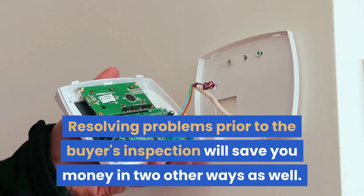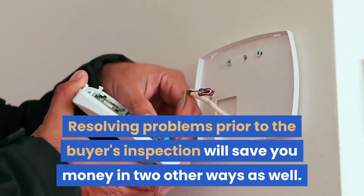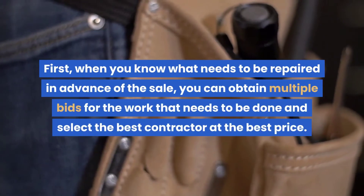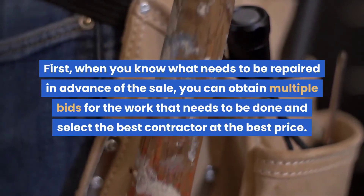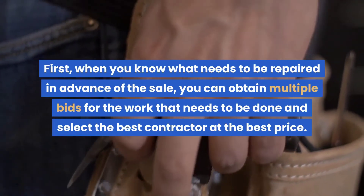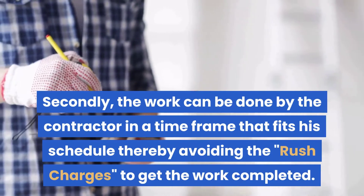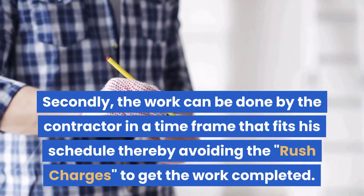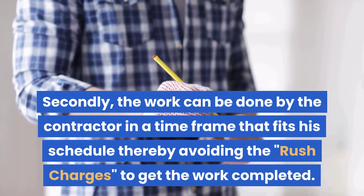Resolving problems prior to the buyer's inspection will save you money in two other ways as well. First, when you know what needs to be repaired in advance of the sale, you can obtain multiple bids for the work that needs to be done and select the best contractor at the best price. Secondly, the work can be done by the contractor in a time frame that fits his schedule, thereby avoiding the rush charges to get the work completed.